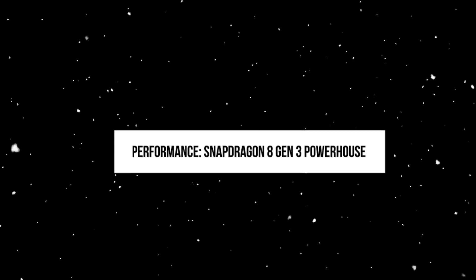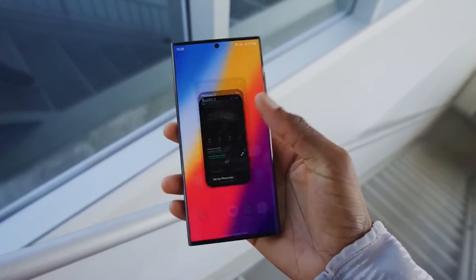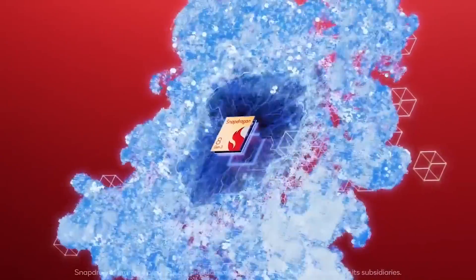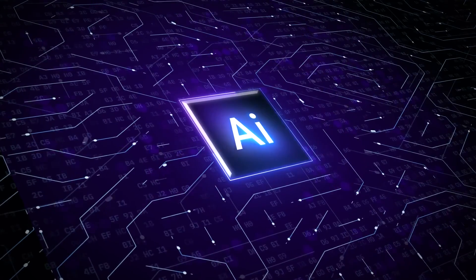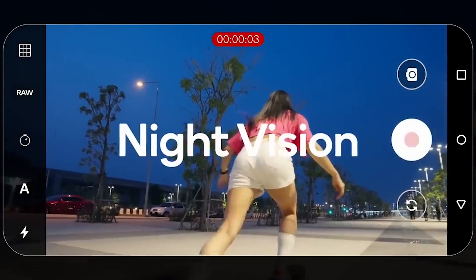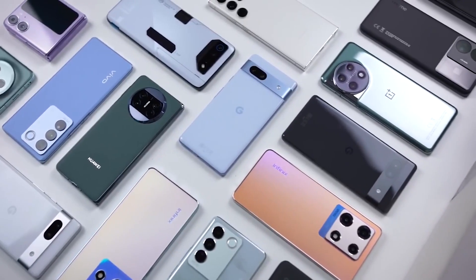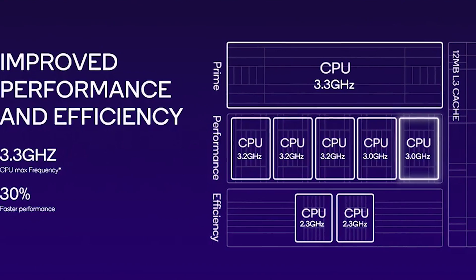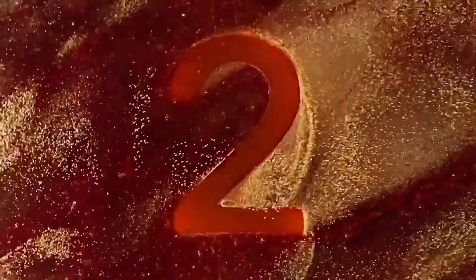Performance – Snapdragon 8 Gen 3 Powerhouse. The Galaxy S24 Ultra is expected to feature the formidable Snapdragon 8 Gen 3 chipset, which comes equipped with a dedicated AI engine, empowering generative AI and facilitating night mode specifically designed for video recording. Samsung might opt for an overclocked version of the Snapdragon 8 Gen 3, aiming to provide the highest performance among Android phones. This could yield a substantial 30% boost in CPU performance, while the Adreno GPU might see a 25% increase compared to the Snapdragon 8 Gen 2.